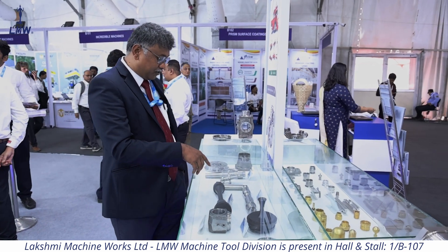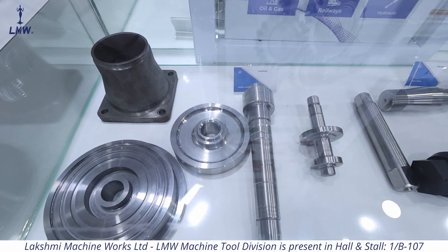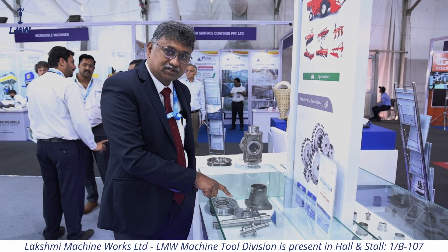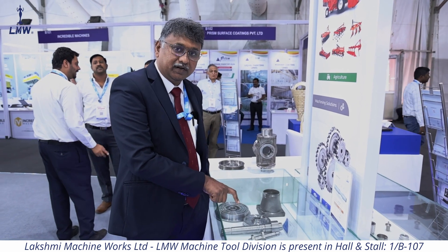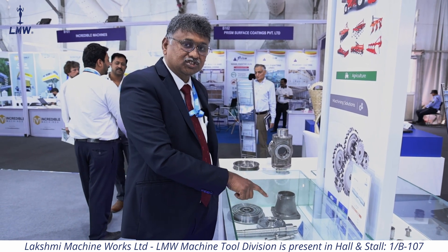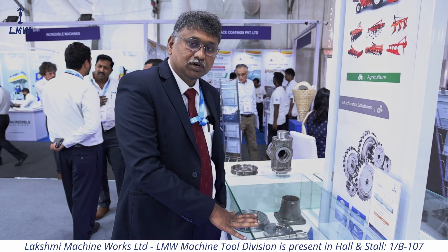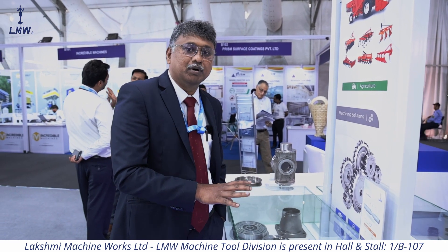There are also components for EV, which is an emerging segment in the country. We make the shaft and other components. For all these components, we provide solutions to reach the cost per component at an optimum level.